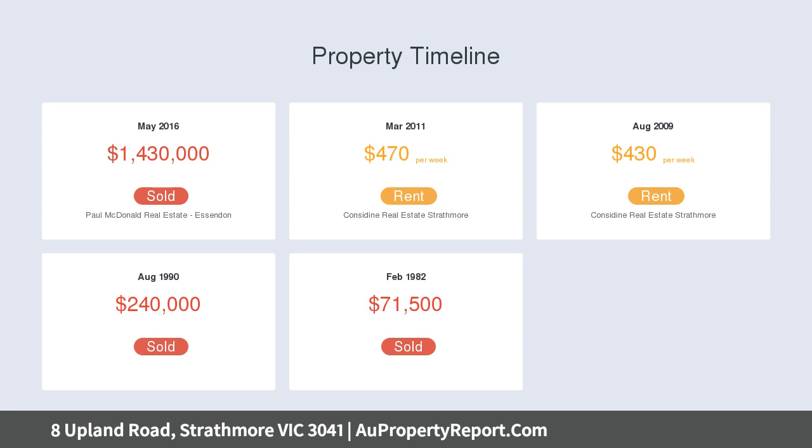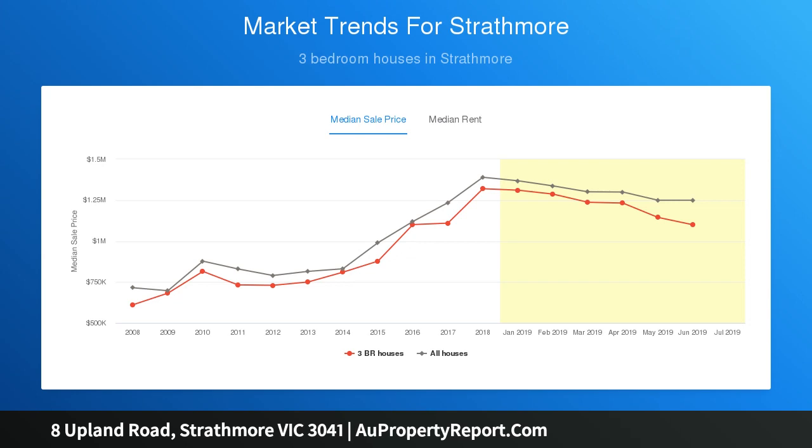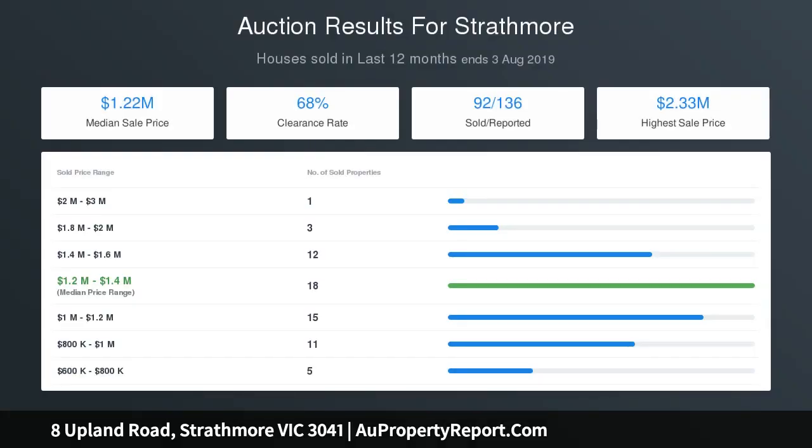The home's graceful interior showcases a large master bedroom with fully fitted walk-in robe and luxurious modern ensuite. Three additional bedrooms all with BIRs and a main family bathroom. Add to this a light-filled open living and dining area enhanced by a custom stone bench kitchen complete with integrated Smeg dishwasher, soft-close cabinetry and ample cupboard space.